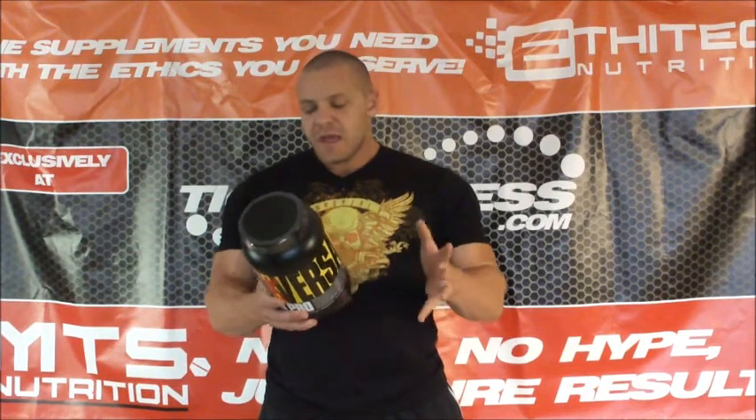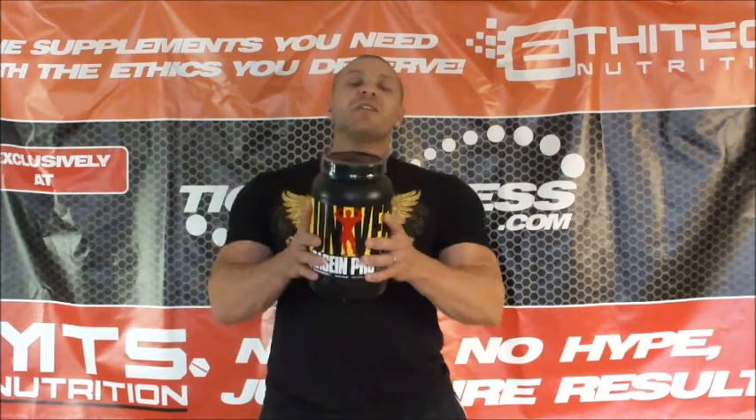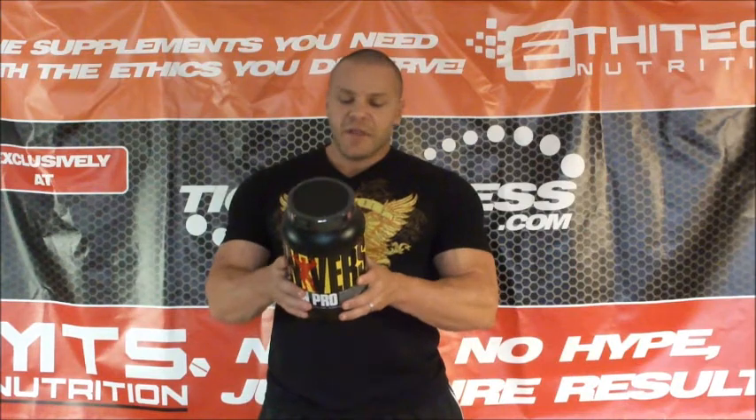Made in a GMP facility on equipment that processes milk, soy, egg, and so on. Basically, if you have any allergies to milk, soy, or peanuts, this is processed on equipment that could have been in contact with that. Universal's made in a GMP facility. Quality products — you guys probably know them for their Animal line of products. But Universal in and of itself has some really tremendously awesome products, and this is one of them.